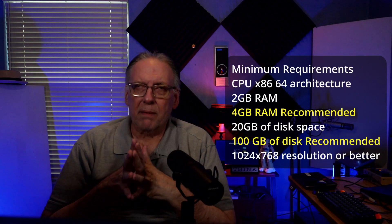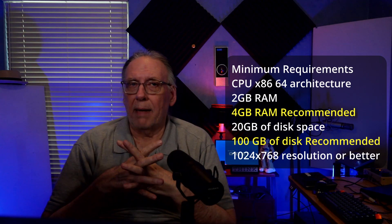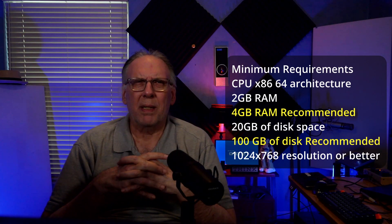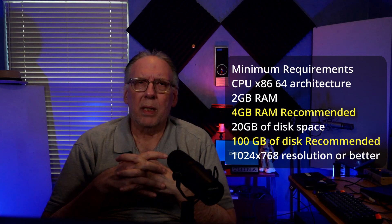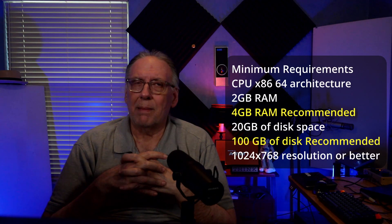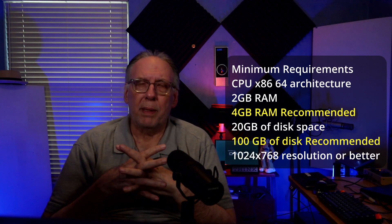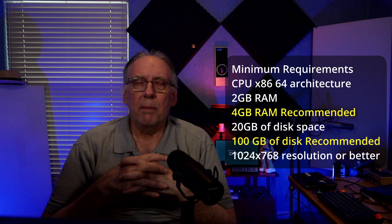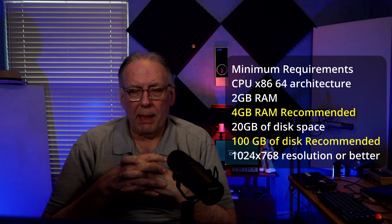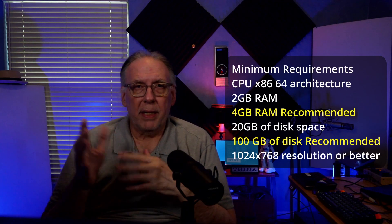Minimum requirements: you have to have an x86 64-bit CPU. At least two cores is my recommendation — I don't know anybody trying to run an operating system today on one core, unless it's a server. Dual core would be the minimum, and quad core would probably be where you'd be most responsive. Memory: 2GB is what they recommend, although I think you'd be a lot happier with 4 — just gives you that extra headroom.